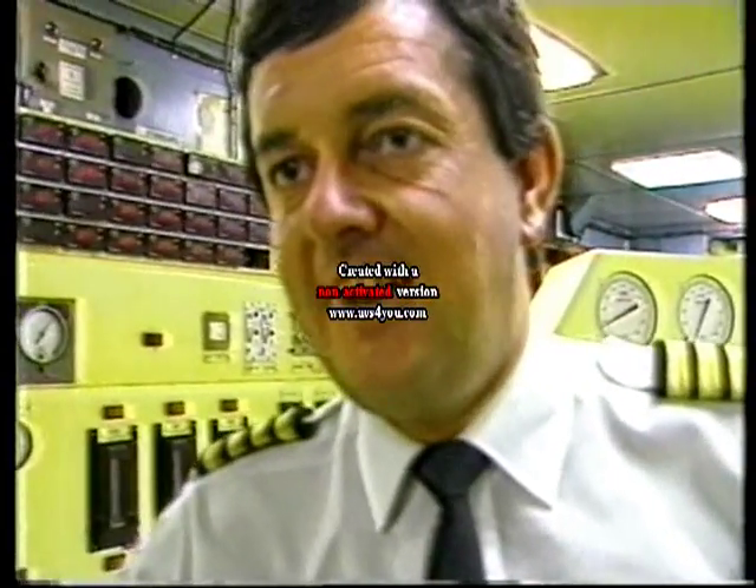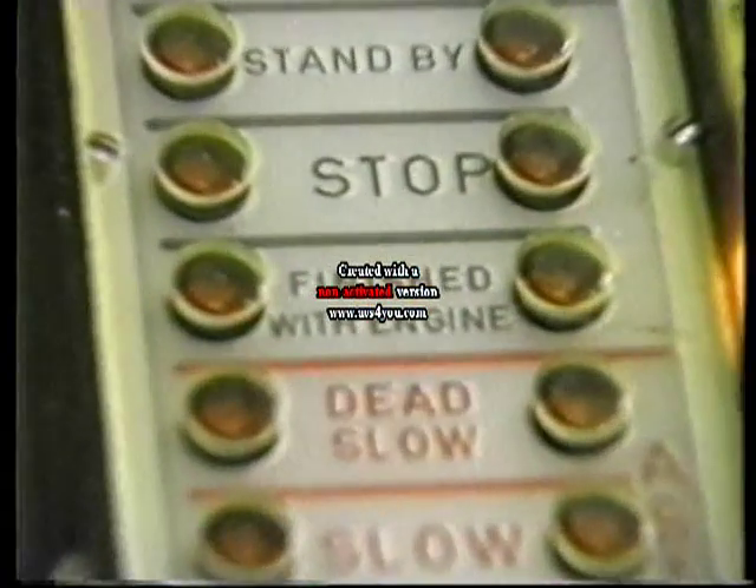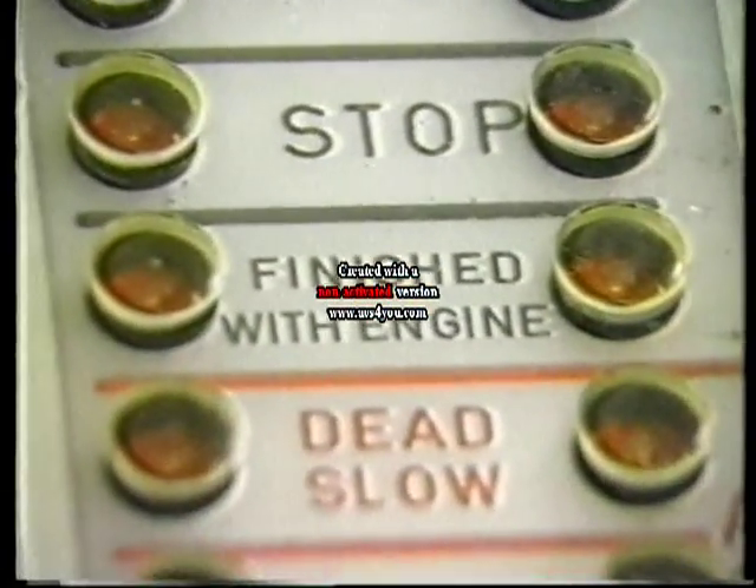In just a few hours from now, Chief Engineer John Chillingworth will press the finished-with-engines button, but this time there'll be no more full steam ahead.